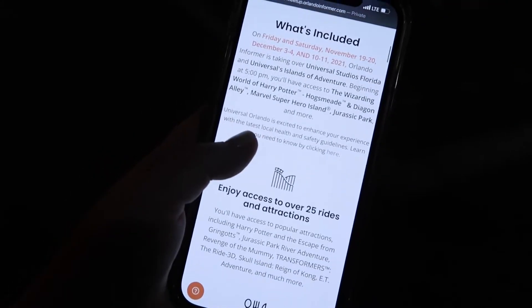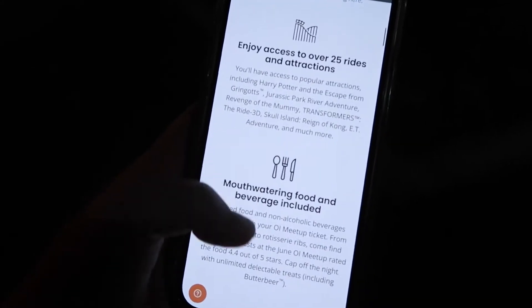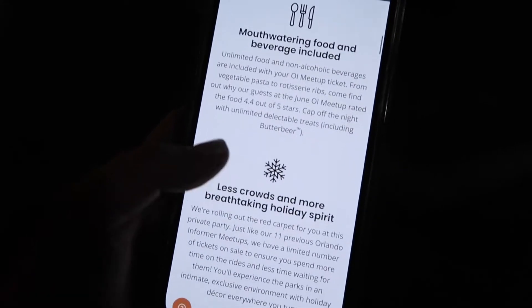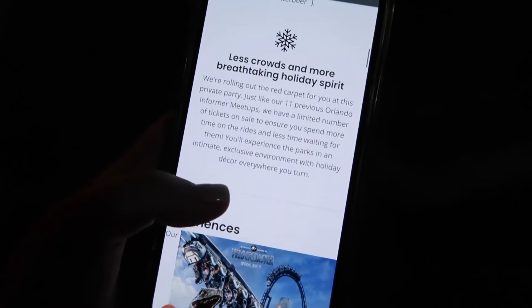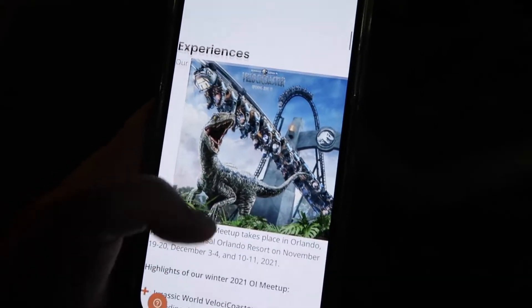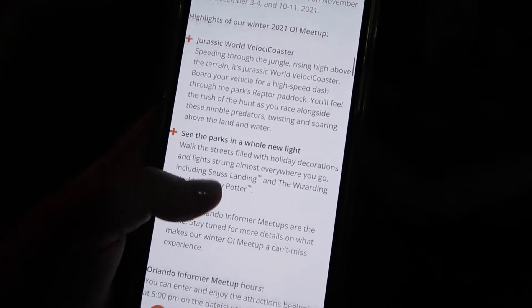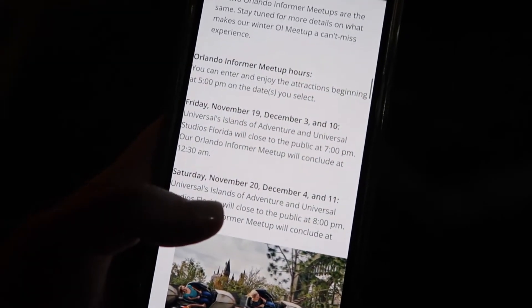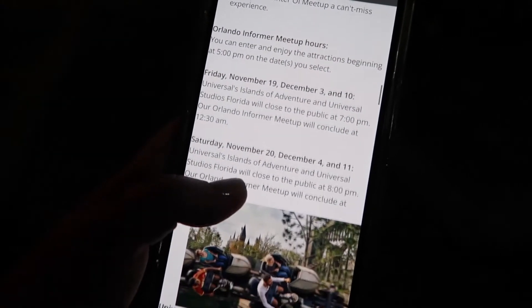This is my first Orlando Informer event, so bear with me as I explore. I was just doing a little reading to see if we had some type of plan for the evening. We have 25 attractions to enjoy, food and beverages, less crowds, and breathtaking holiday experiences. The Jurassic Velocicoaster is rolling in hot, and you can enter and start enjoying attractions at 5pm on select dates. Today is December 11th, so the park is just now closing and we can stay here until 1:30 in the morning.